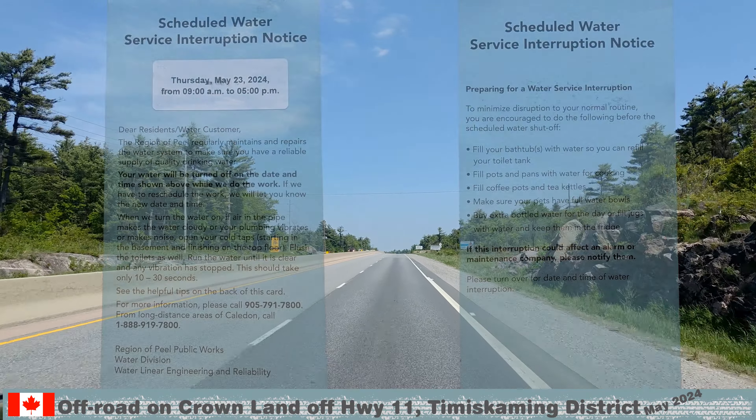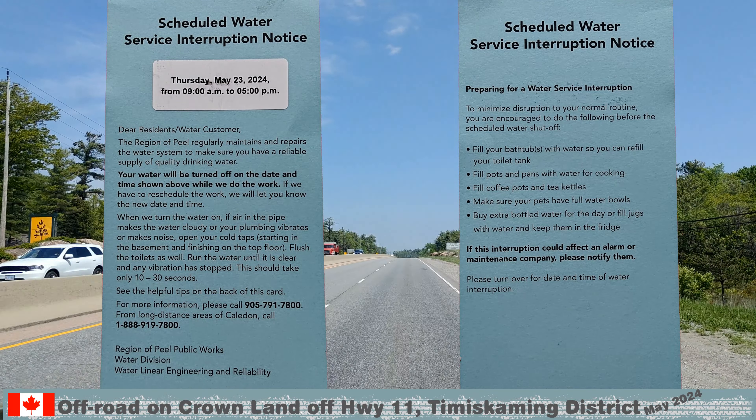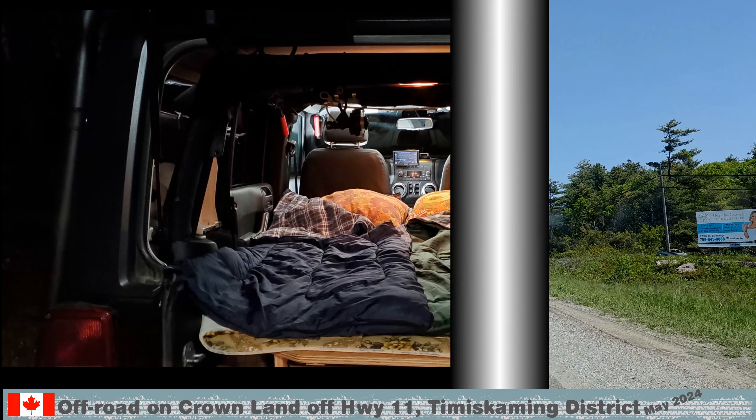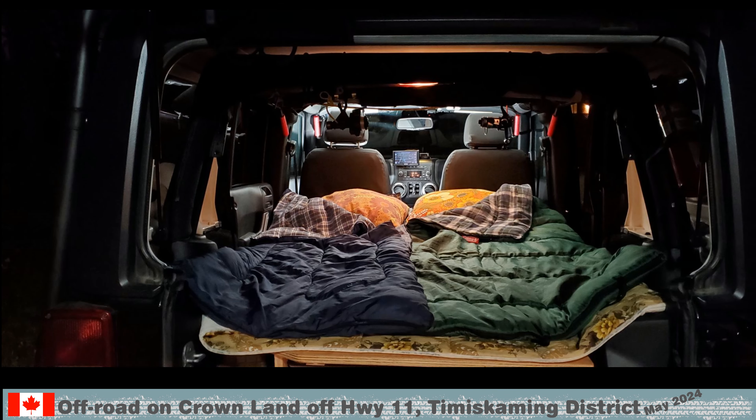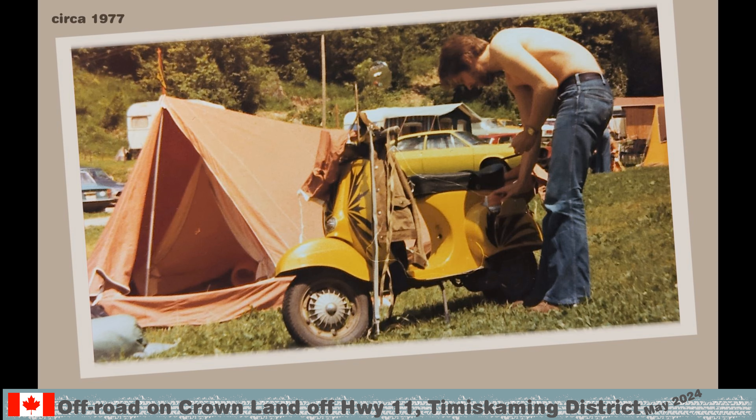We got a water service interruption notice on Tuesday, so we decided to go camping. The trailer is still in storage, but we can sleep in the Jeep or in the tent. We got our Bergspatz ready.